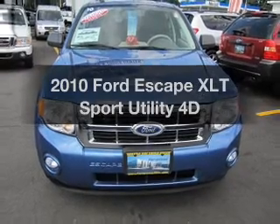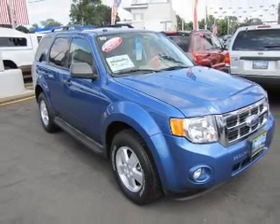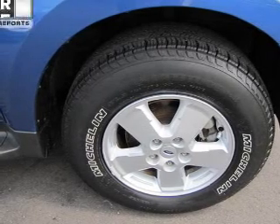Imagine yourself in this 2010 Ford Escape. If you're looking for an automobile with great attributes, look no further. With a reliable engine, driven by an automatic transmission, the anti-lock braking system will keep you safe on the road.